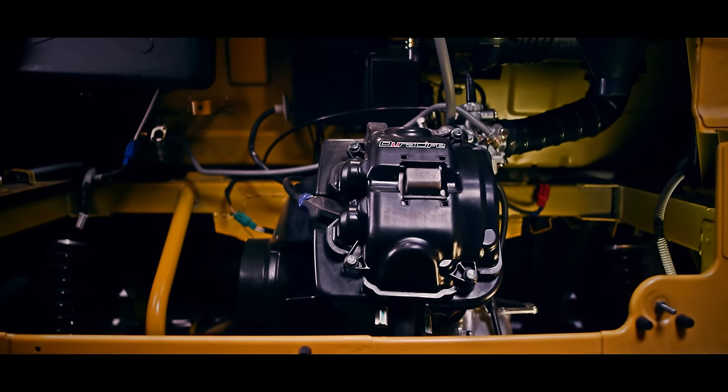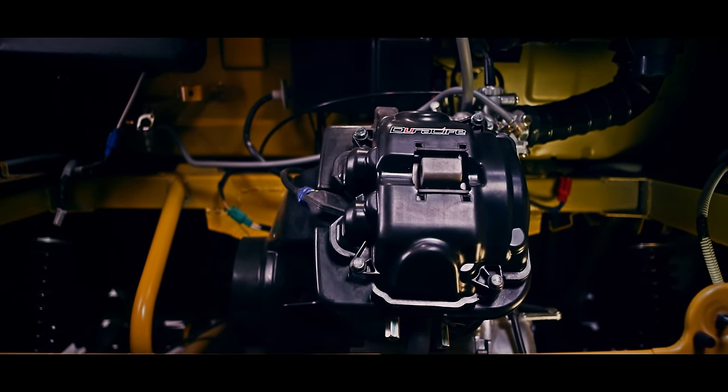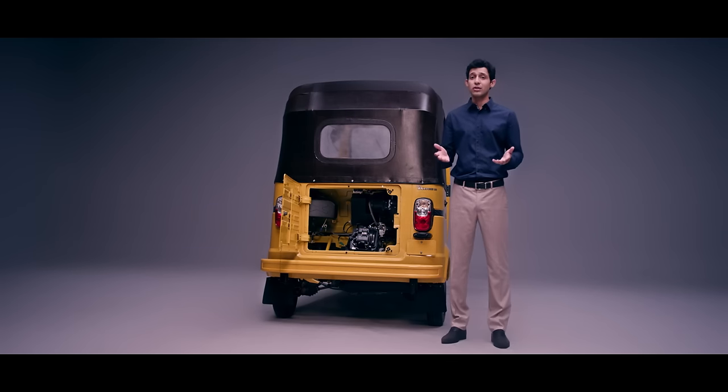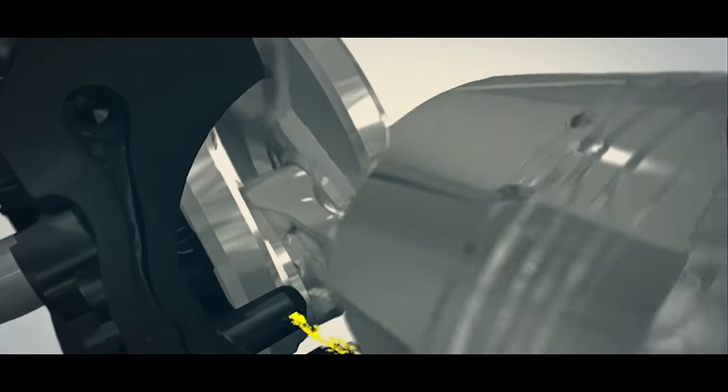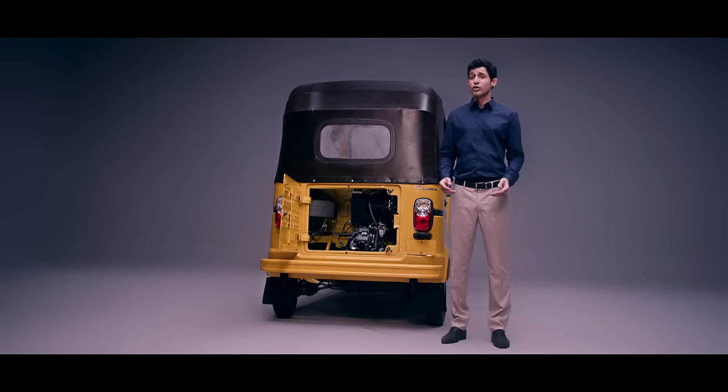The engine that runs this beast is strengthened to give you more durability. It also comes with better lubrication with a jet that projects the oil directly over the piston, which greatly improves the cooling and reduces wear and tear. So the new TVS King Deluxe engine gives longer life and lower maintenance, which in turn means more trips and savings for you.